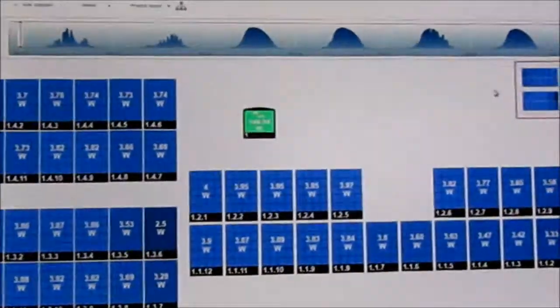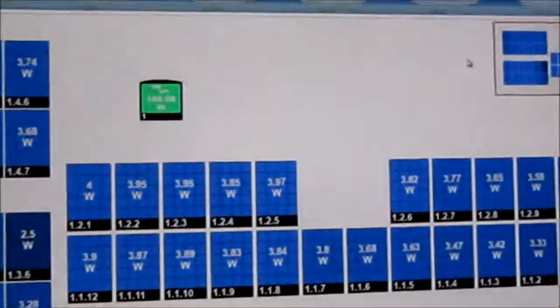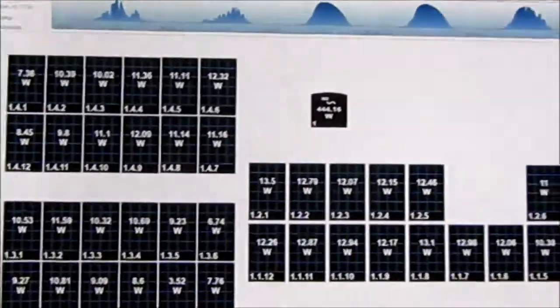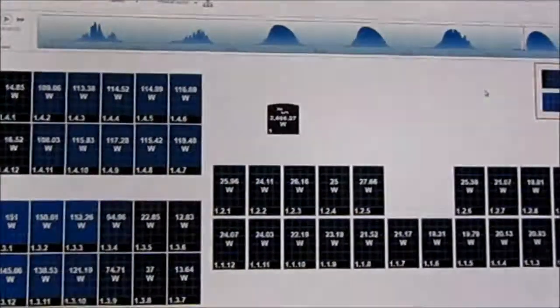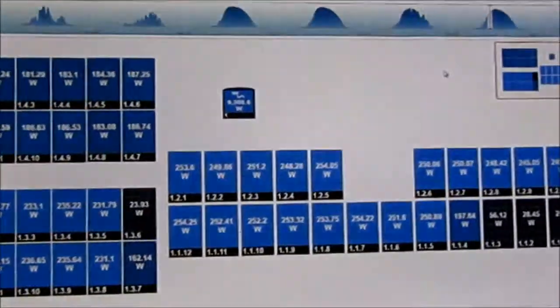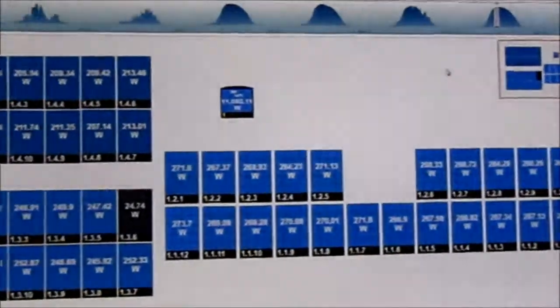As you can see, it shows the production values of each module in their location, and then the total on the day. I can go into the portal and do a playback, advancing through at 15-minute intervals. It shows which panels are getting lit up as the sun comes up, and as the sun clears the trees, they fill up nice.